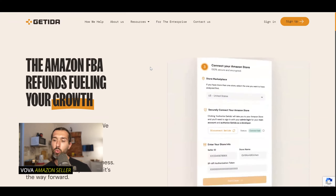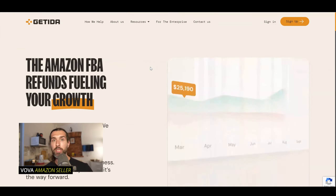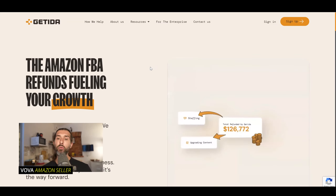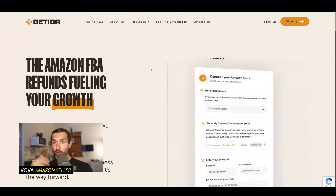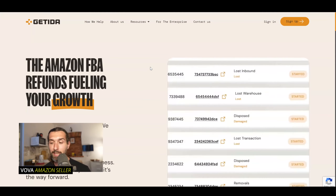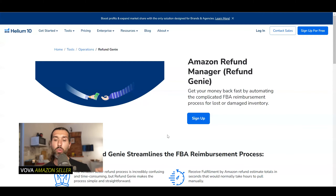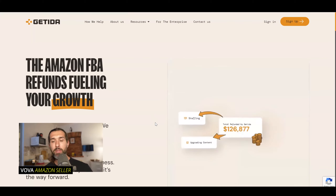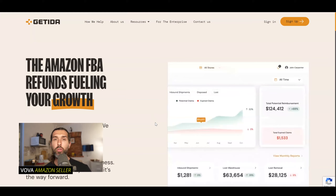Another difference is that Getida charges you a percentage of what they're able to recover for you. For example, if they're able to recover $1,000 for discrepancies in the FBA Amazon warehouses and transportation, you will pay a percentage on that amount after you get paid — after Amazon gives you back the money, after it hits your bank account — only then Getida charges you a percentage. Usually it's 25%, but it varies. With Refund Genie, you don't have that — you just get 100% of the money.